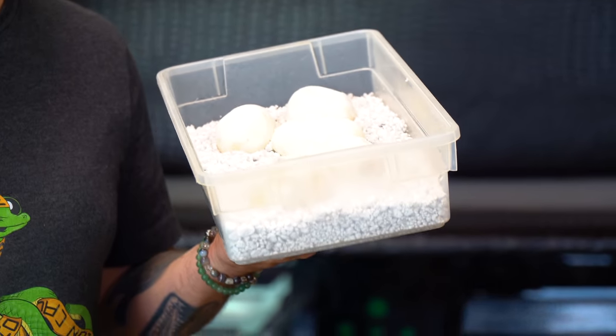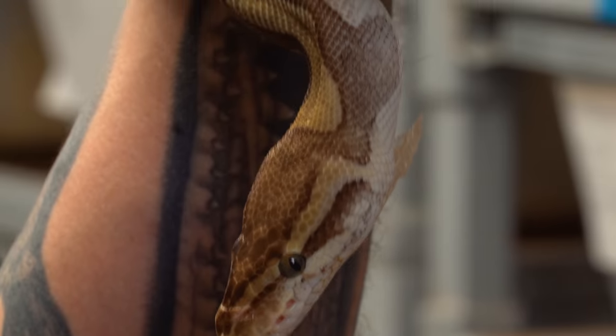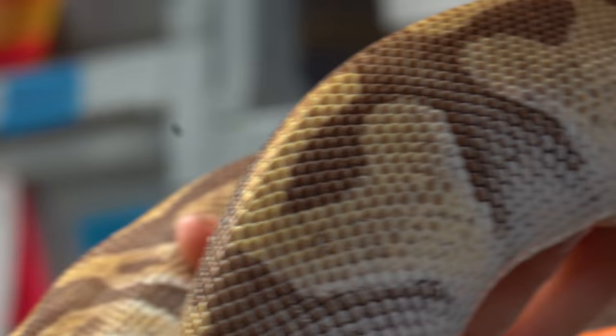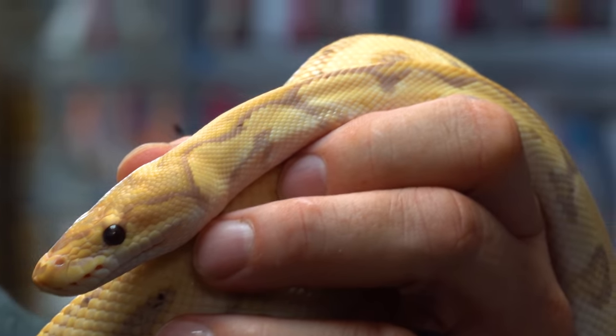This is a super exciting clutch of ball python eggs that I have been waiting 57 days to actually cut. We're about to find out what's inside them. This is the female that laid this clutch - an Enchi Pastel Mojave Het Clown ball python. She was bred to the same male as last year because we were so happy with the offspring, which is a banana clown ball python.